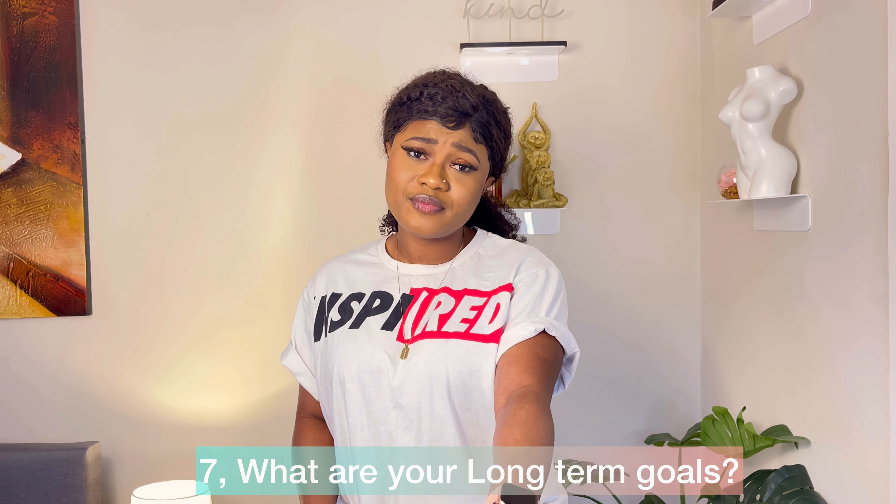The seventh and final question is: what are your long-term goals? Where do you see yourself in the next five years? Think about your long-term goals — it's important because that's how you grow. Setting goals motivates you to do more. Think about your long-term or short-term goals and include them in your supporting statement. It will make your statement robust and impressive to the reader.